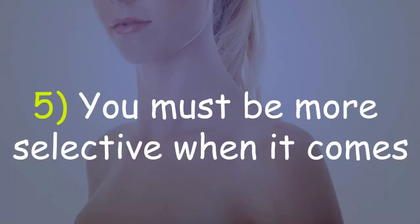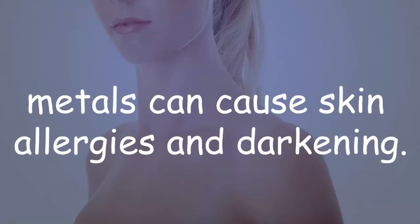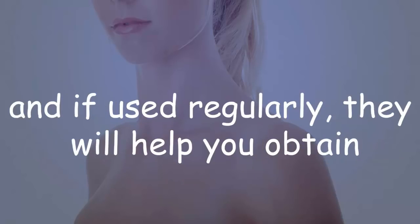5. You must be more selective when it comes to the jewelry you wear on your neck, as some metals can cause skin allergies and darkening. These home remedies are extremely beneficial and if used regularly, they will help you obtain healthy, smooth, and radiant skin.